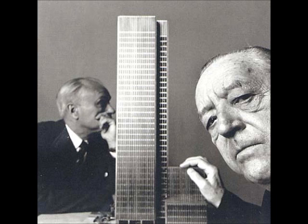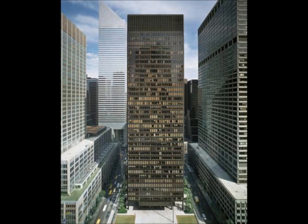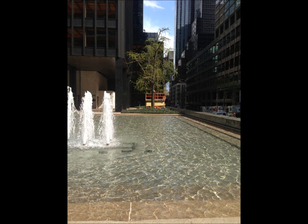The Seagram Building is an iconic piece of corporate modernism. It was built to be the headquarters of the Canadian distiller Seagram Liquor Company. The structure consists of steel, reinforced concrete, a steel moment frame, an integral reinforced concrete core, and bronze-tone I-beams that create the repetitive and minimal facade.